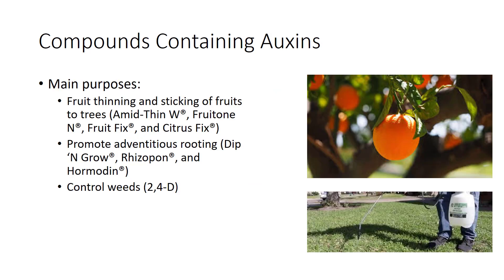Compounds containing auxins are used commercially for three main purposes: fruit thinning and sticking of fruits to trees, promoting adventitious rooting, and controlling weeds. Fruit thinning promotes better size, color, yield, and overall fruit quality. It also eliminates alternate bearing of fruits, which ensures that fruit load on trees is uniform year after year.